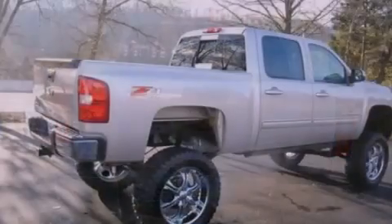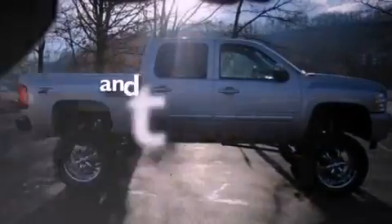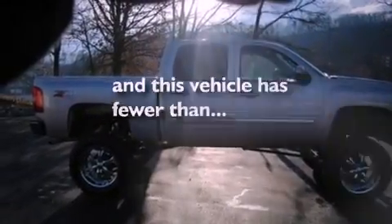Dusk-sensing headlights, an anti-lock braking system, front and rear reading lights, and this vehicle has fewer than 43,000 miles on the odometer.